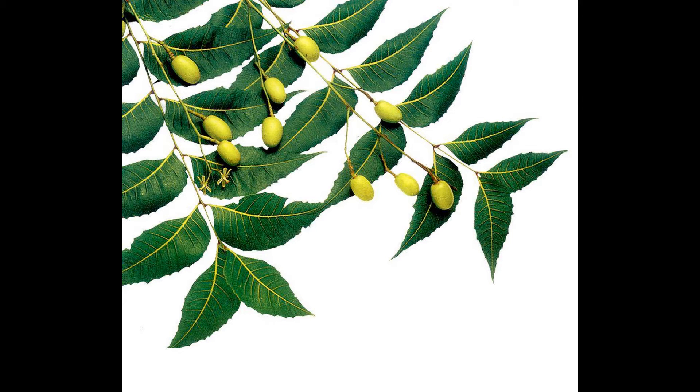Azadirachta indica, also known as neem, neem tree, and Indian lilac, is a tree in the mahogany family Meliaceae.